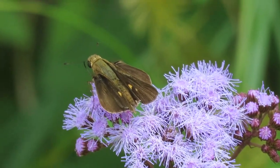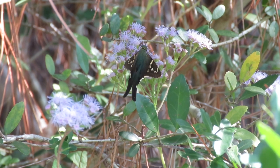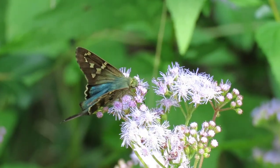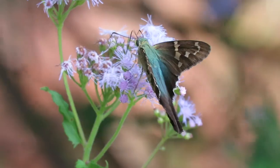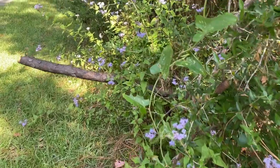Everywhere we look are long-tailed butterflies. This is a long-tailed skipper with its iridescent green and blue. The patch is covered with them, extending their long proboscises into the tiny tubes of the mist flower. They're called skippers partly because of their flight pattern from blossom to blossom.